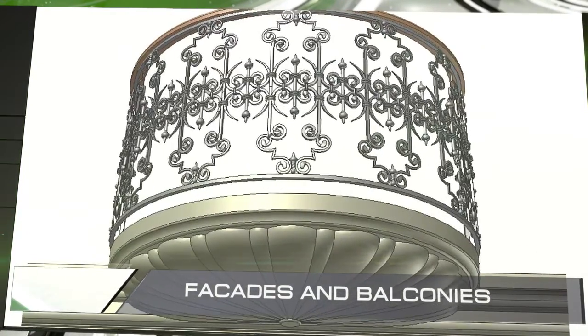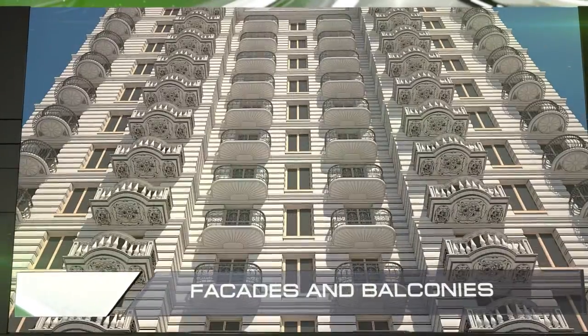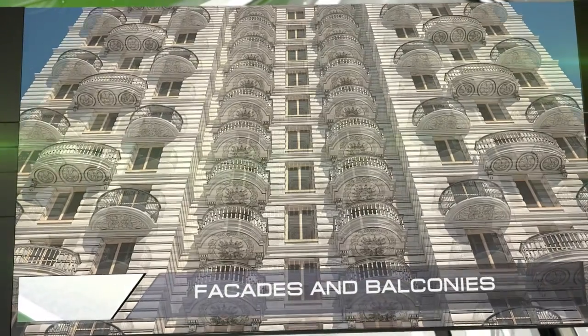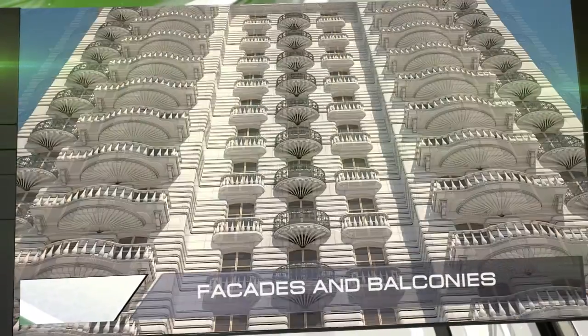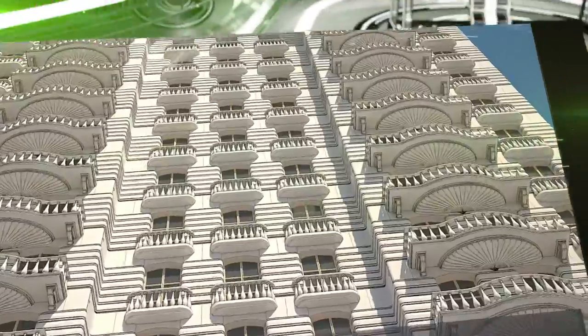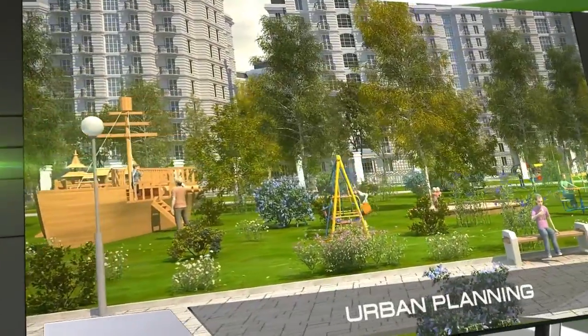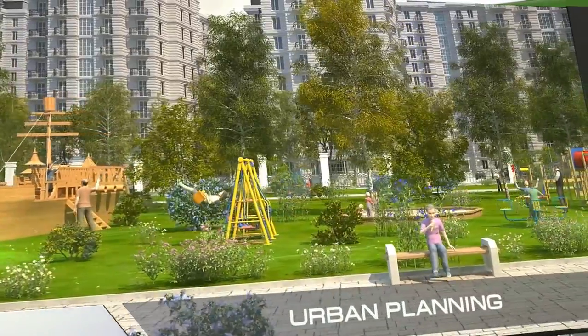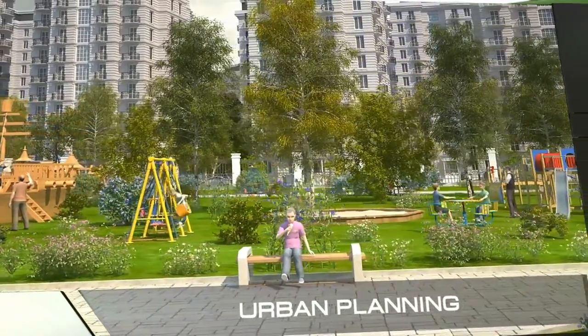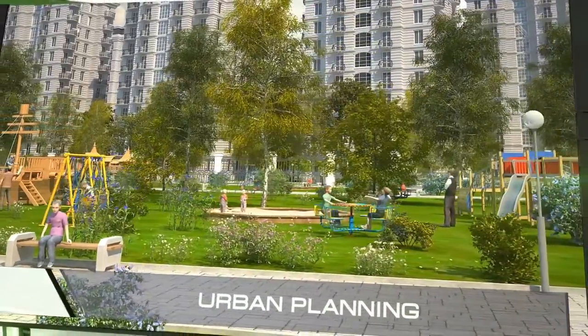Every architect knows that balconies are one of the most important parts of the shape of a facade. Balconies change the appearance of a building. Thanks to the large variety of balconies and panels, we can build thousands of cities, and none of them will look alike. We understand that one technology for quickly and inexpensively building buildings is not enough to build a city that is truly convenient to live in, which is why we've come up with a number of additional details.